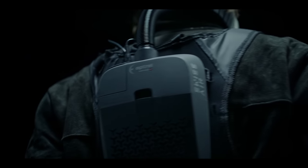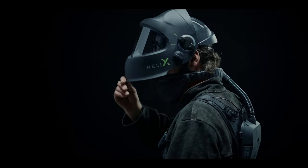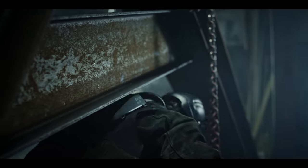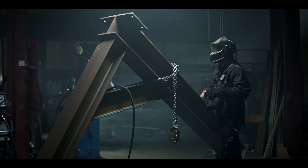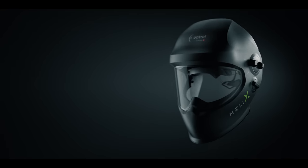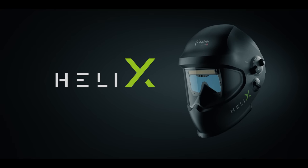Fully compatible with Swiss Air — the best solution for clean, fresh air without any compromise in terms of mobility and communication. So you can focus on your work and let us take care of the rest. The Optrel Helix: hard work never felt so easy.